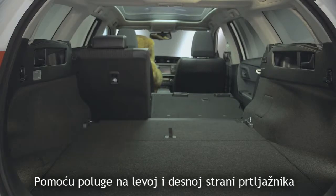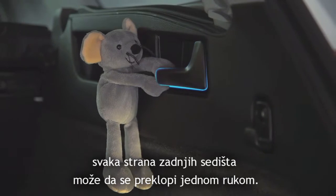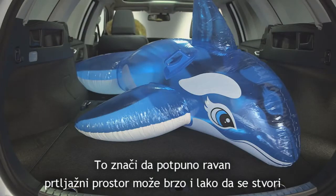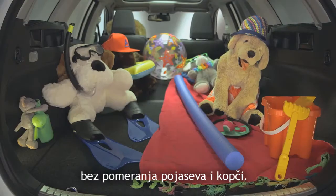Each side of the split rear seats can be folded down with one hand, thanks to the levers located on the left and right sides of the boot. This means a fully flat load space with no interference with seatbelts and buckles can be quickly and easily created.